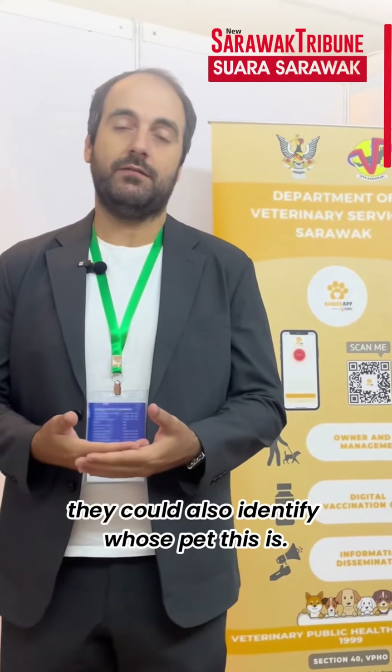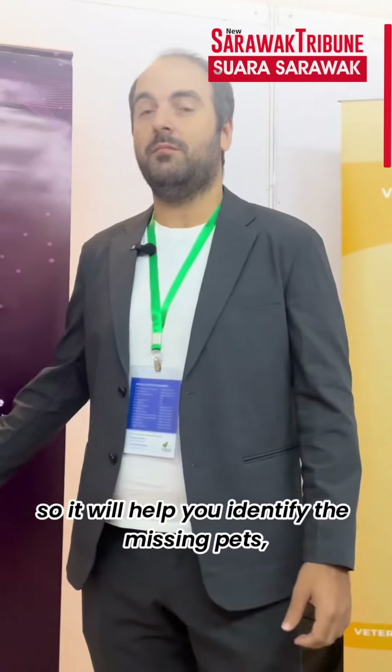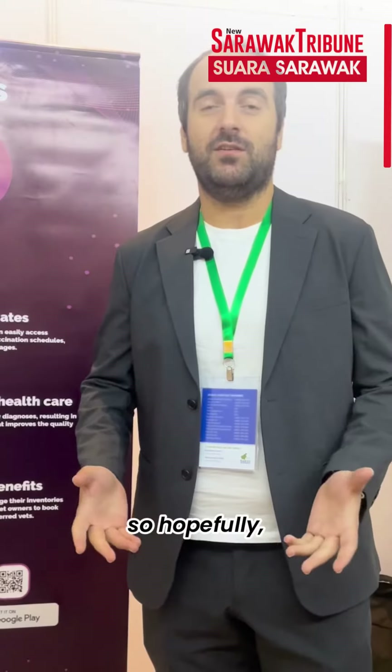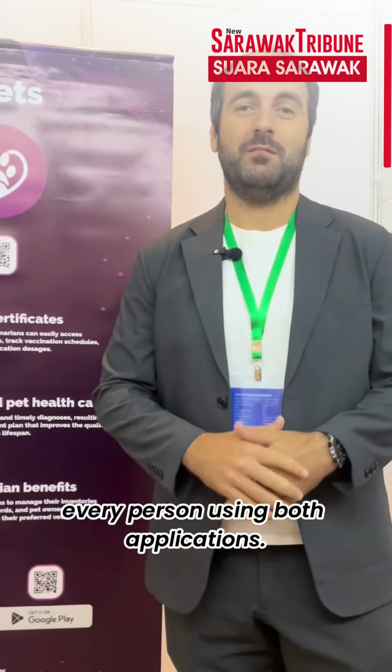We have a feature we're working on, which is an AI image recognition for pets. It will help you identify missing pets and put you back in touch with them. That will prevent a lot of put-to-sleep cases. Hopefully this will improve the overall experience of every person using both applications.